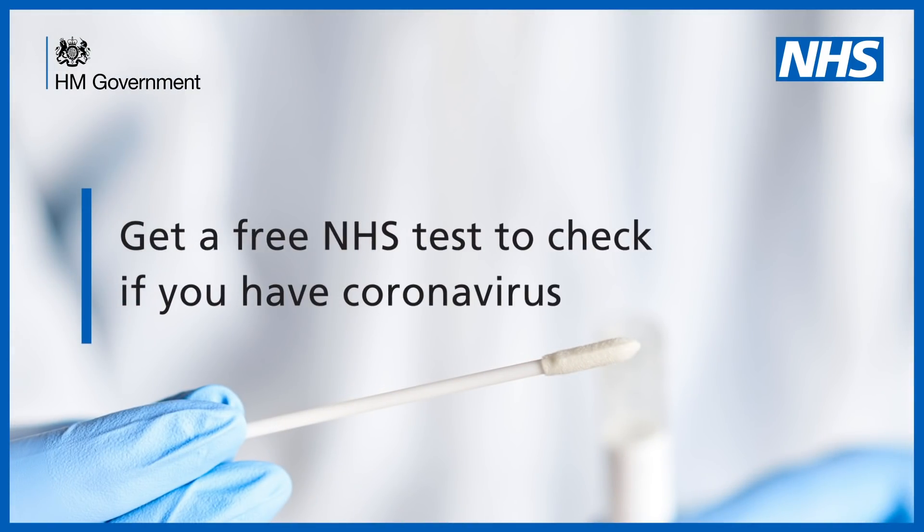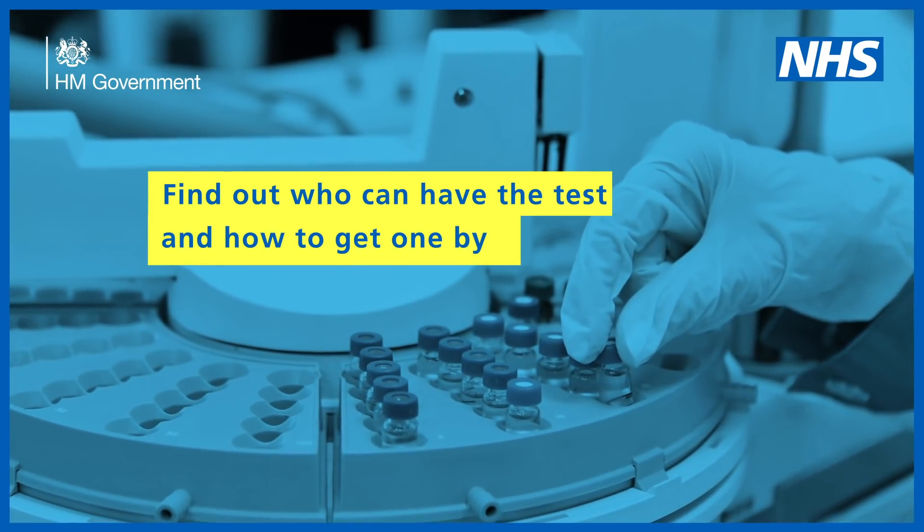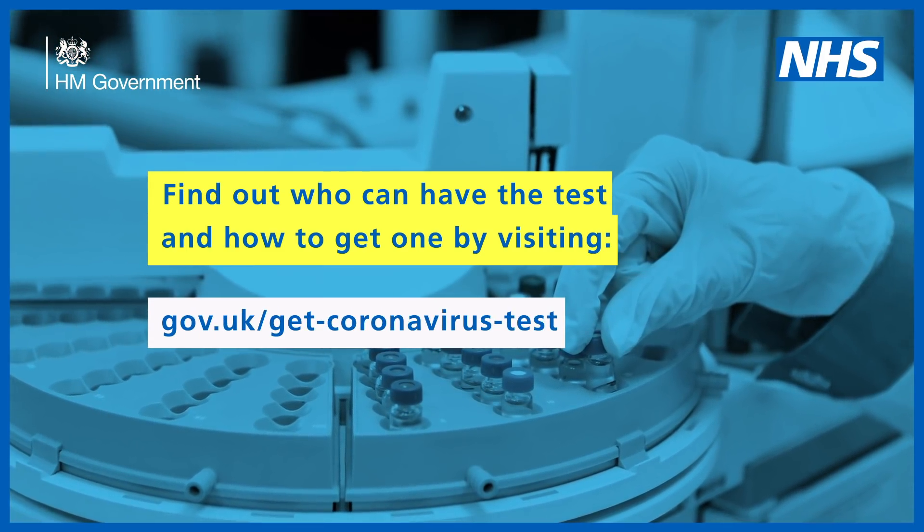Get a free NHS test to check if you have coronavirus. Find out who can have the test and how to get one by visiting gov.uk/get-coronavirus-test.